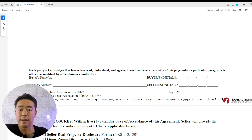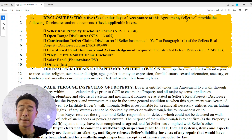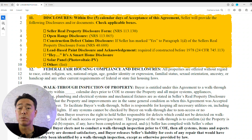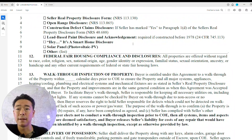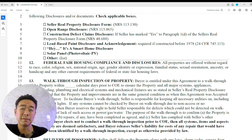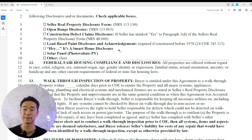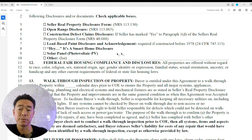Within five calendar days of accepting the agreement, you should receive the seller's real property disclosure — by law, they must disclose anything wrong with the property, renovations, shared walls, and all known issues. Other disclosures include open range (mainly for rural areas), construction defect claims (relevant for high-rises), lead-based paint for homes built before 1979, smart home disclosure for any smart technology whether thermostats, smart locks, or Alexa-connected devices, and solar panel disclosure if the property has solar.